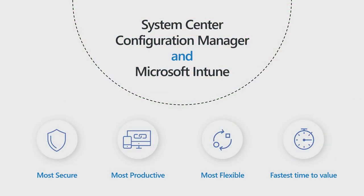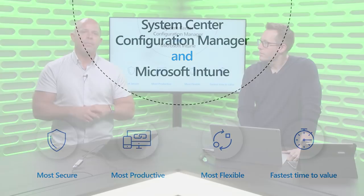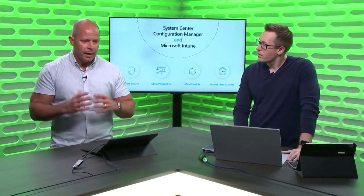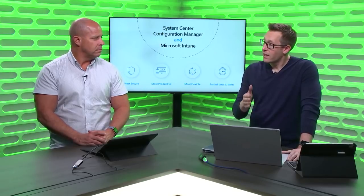Let's talk about how System Center Configuration Manager and Intune work together to deliver on four promises: delivering the modern workplace in the most secure way, enabling users to be the most productive, giving the most flexibility in how you enable your users, and finding the fastest time to value. This is the combination everybody should be using. If you're already using Config Manager, you should be using both, because both together is the easiest way to transition to the cloud. We've made it incredibly easy to attach Configuration Manager to Intune and really add value immediately.